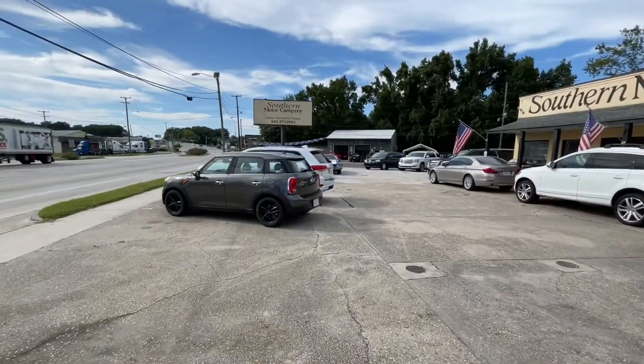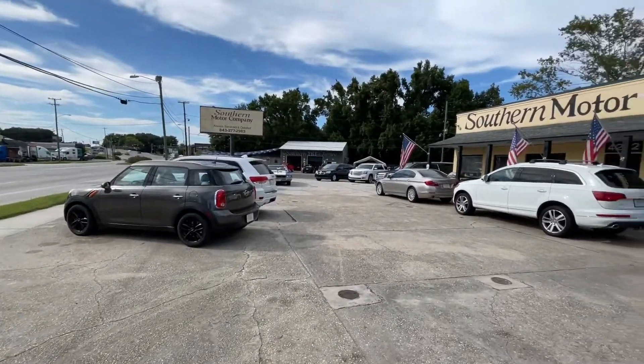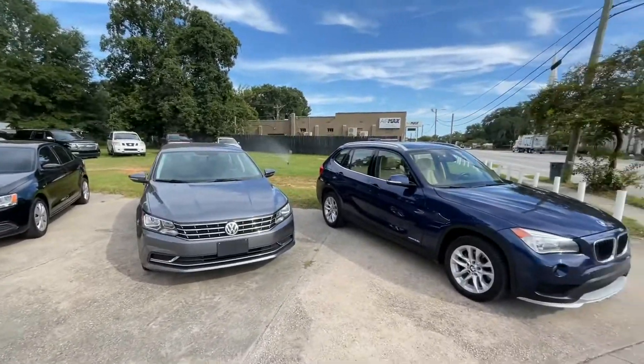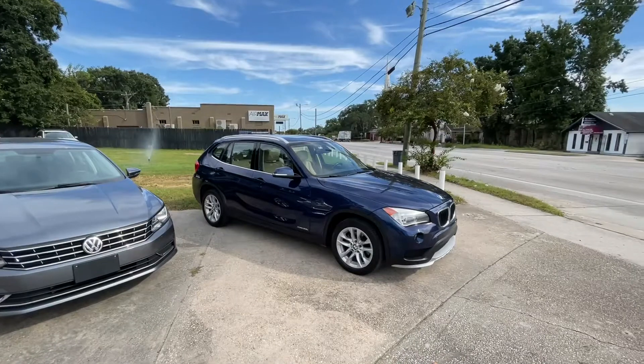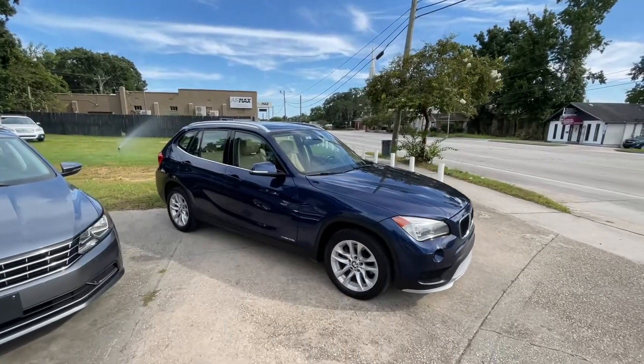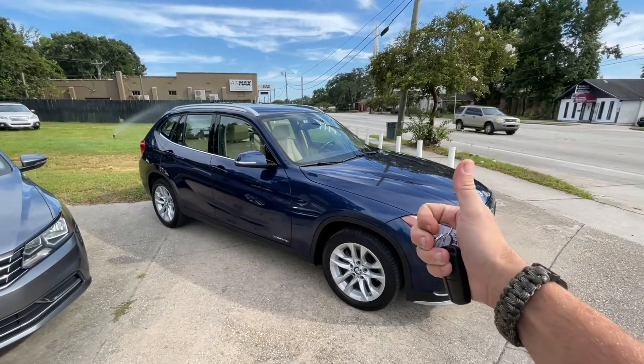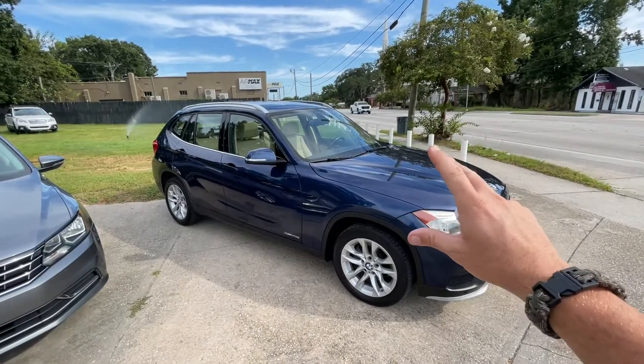We have many more vehicles available at our store — really a wide range of cars and trucks, SUVs, classics, electrics, hybrids, a little bit of everything. Thank you for watching with me — have a blessed day. Visit us online at smccharleston.com, and thank you for taking the time to watch this video. Hit the like button — we'll see you soon.